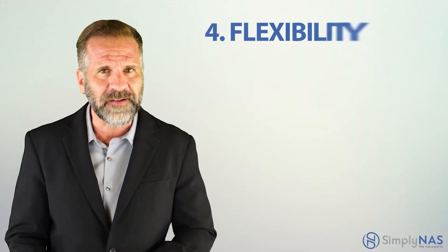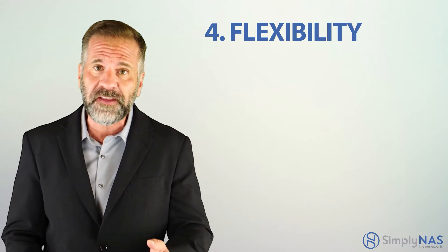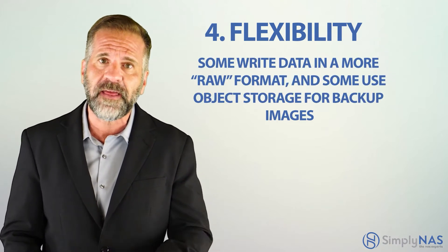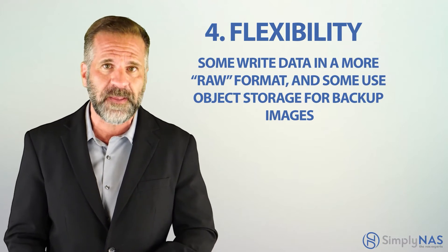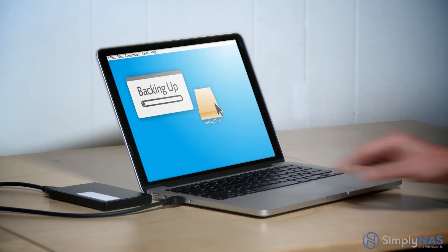Four: flexibility. Not everyone is fortunate enough to have a single solution that backs up all data from all devices. Some backup solutions write backups as files, some write data in a more raw format, and some use object storage for backup images. You want to select a backup storage solution that all your different backup applications can write to.